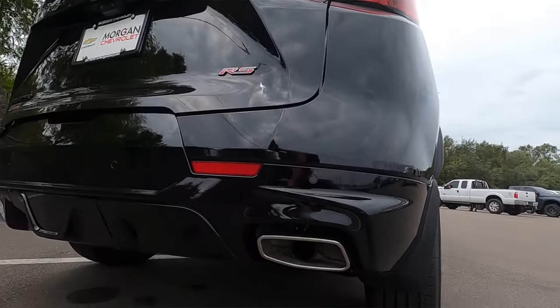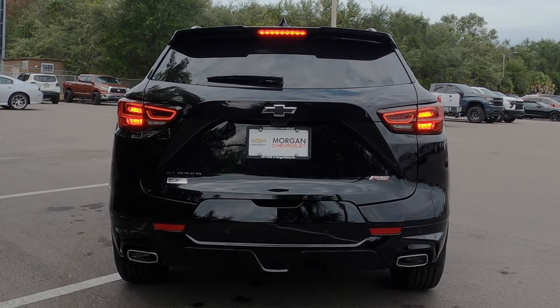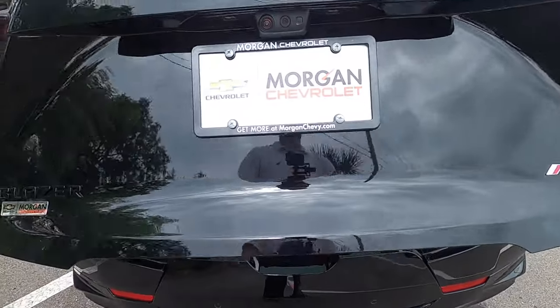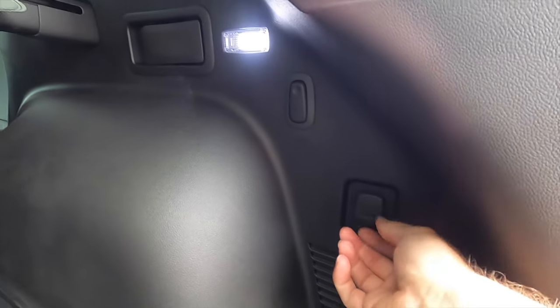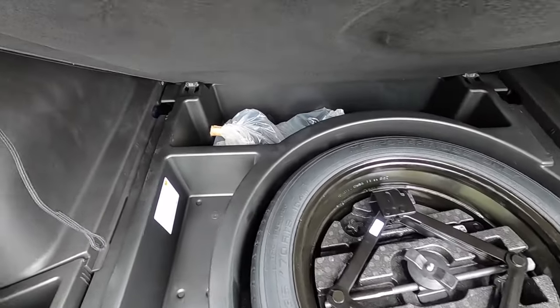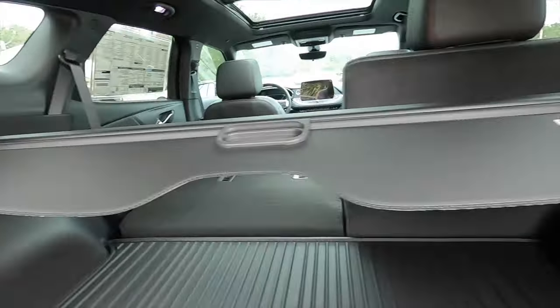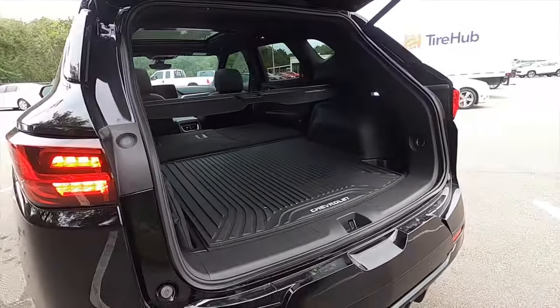The RS is the only trim that gets dual exhaust outlets. At the rear diffuser, there's an optional 360-degree reverse camera and digital rear view mirror. The 3LT gets a power tailgate. Inside the cargo area, there's 31 cubic feet of storage, a privacy cover with Chevrolet badging, LED cargo lighting, a 12-volt outlet, bag holders on both sides, and a storage nook. Under the floor is a spare tire with surrounding storage. The rear bench splits 60/40, maxing cargo to 64.2 cubic feet.